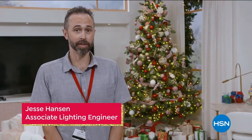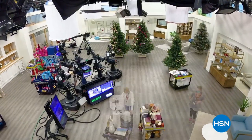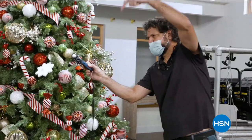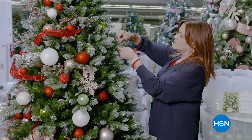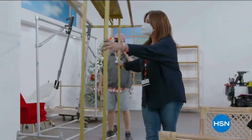I'm Jesse Hanson, Associate Lighting Engineer here at HSN. What it takes to turn this from regular HSN to holiday HSN is a big deal. You go from a traditional warm look to a cool, holiday, sparkly look with our lighting. It's going to be crisper and more HD than ever. The designers and stylists work magic — they're like elves.